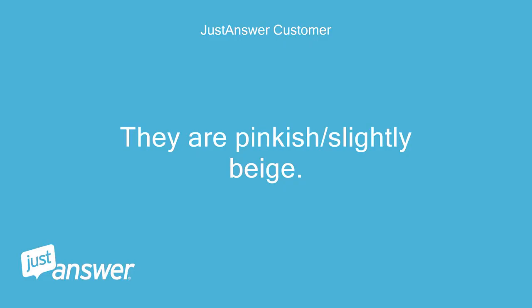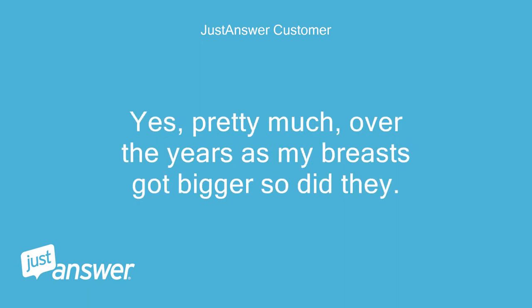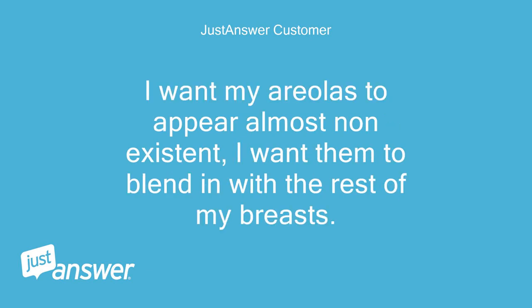They are pinkish, slightly beige. Yes, pretty much — over the years as my breasts got bigger, so did they. I want my areolas to appear almost non-existent; I want them to blend in with the rest of my breasts.